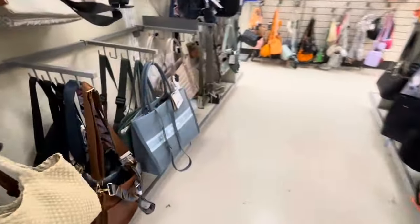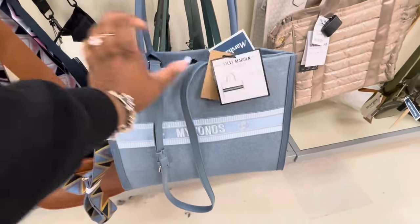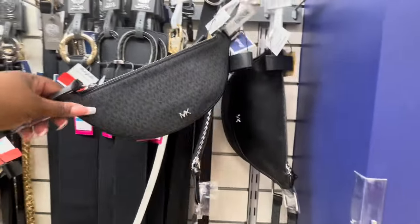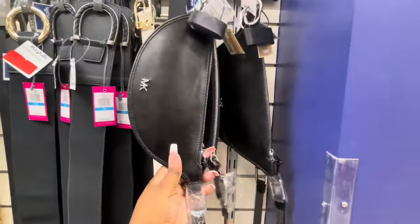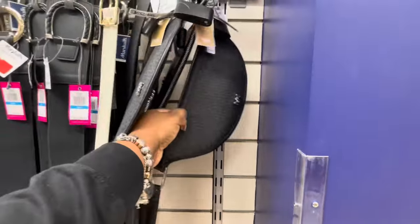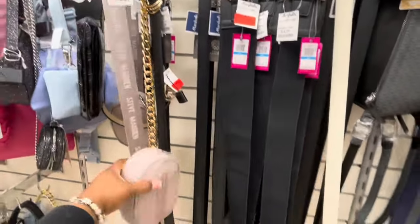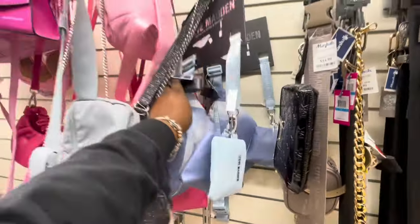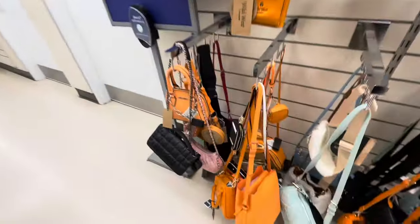Let's see if they have any crossbodies. We did see this one in TJ Maxx — the Steve Madden, this is $40. New little crossbody or fanny pack — Michael Kors, this is $30. It has this side or this side. I only see black. $12 markdown belt. Yeah, nothing too much going on. We saw pretty much all of these and they all have red tags on them.